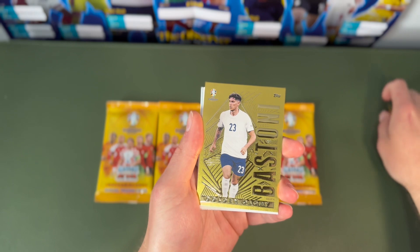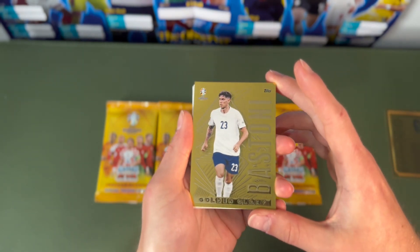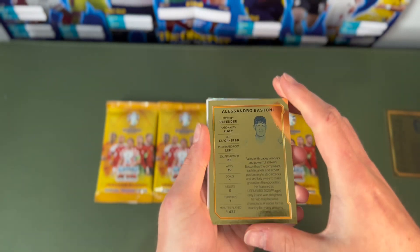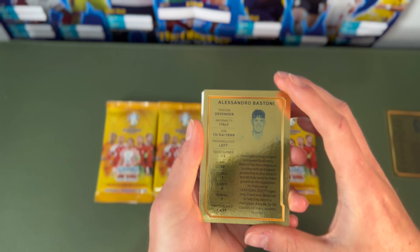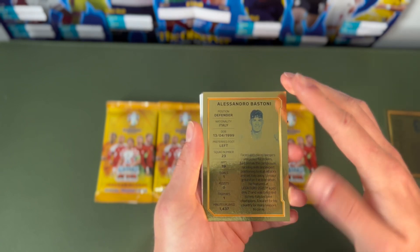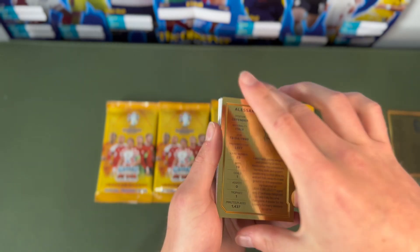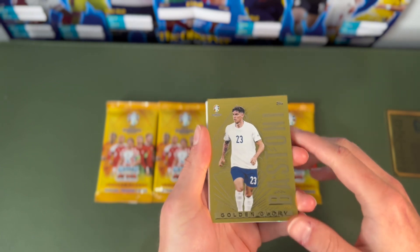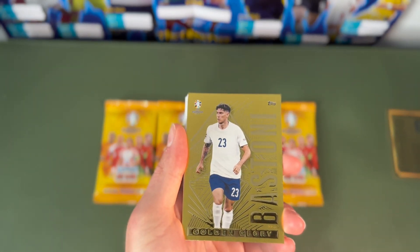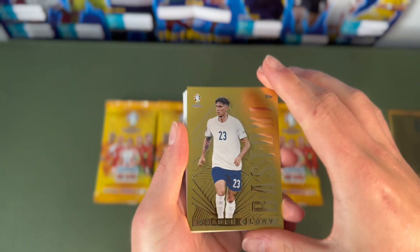Let's move on to Bastoni — the Inter Milan and Italy centre-back. He's quite young, born in '99. On the back we've got squad number, position, appearances and goals — he even got one goal. We've got the trophy and of course that was the Euro 2020 trophy against England. A very hurtful tournament, just because we got all the way to the end just to stumble and lose on penalties.